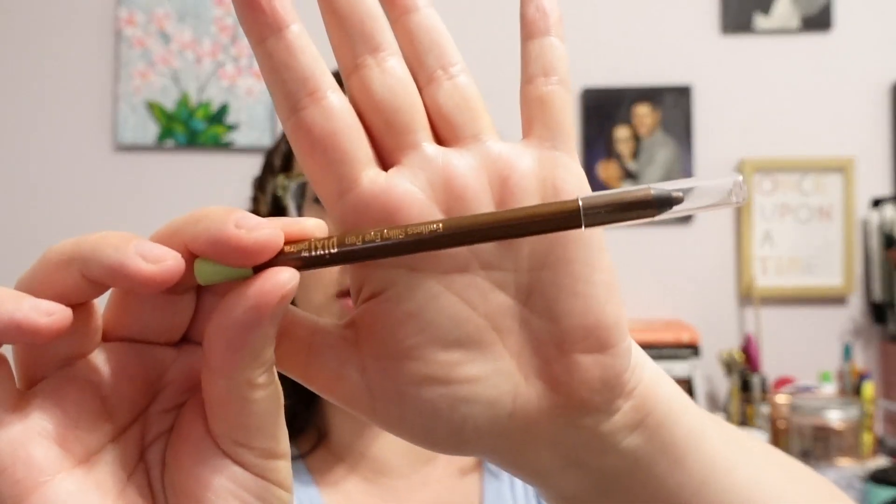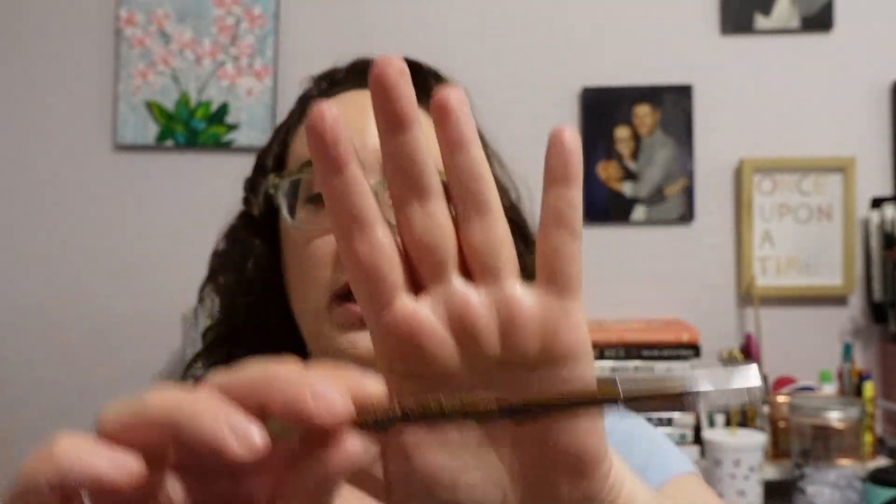The final item I picked up was an eye pencil from Pixi — this is the Endless Silky Eye Pen in Bronze Beam. I actually hadn't had a brown eye pencil and I wanted one that's just a little bit softer to finish off the outer corner of my eye looks. This has been really nice — it stays in place, it wasn't terribly expensive at $12, and it's going to last a really long time. I actually had a black one of this same type that I loved, so I know I'm going to love the brown too.